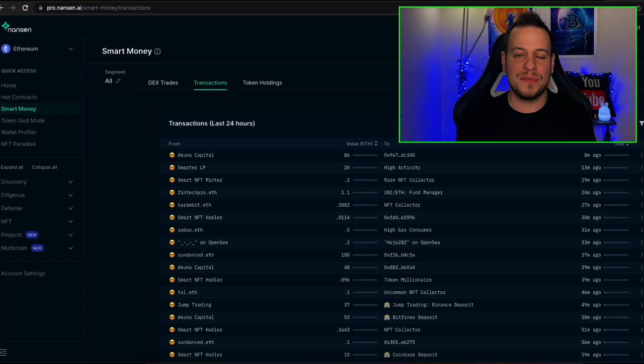Before we jump into the NFT project, I want to explain how I found it. I'm using a tool called Nansen, which is an amazing on-chain analysis tool that lets me follow smart money, smart NFT traders, smart liquidity providers, or traders in general.